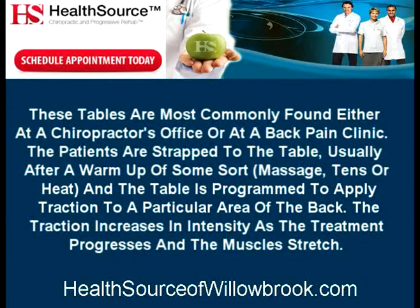These tables are most commonly found either at a chiropractor's office or at a back pain clinic. The patients are strapped to the table, usually after a warm-up of some sort — massage, TENS, or heat — and the table is programmed to apply traction to a particular area of the back. The traction increases in intensity as the treatment progresses and the muscles stretch.